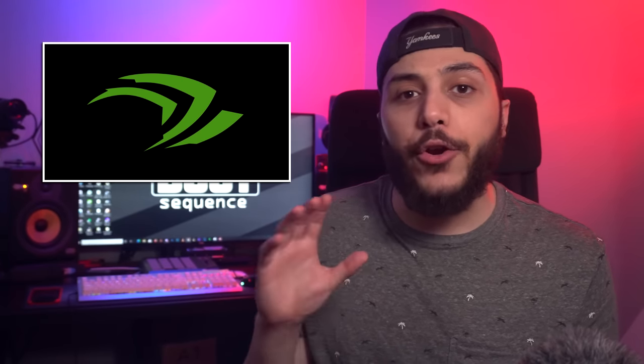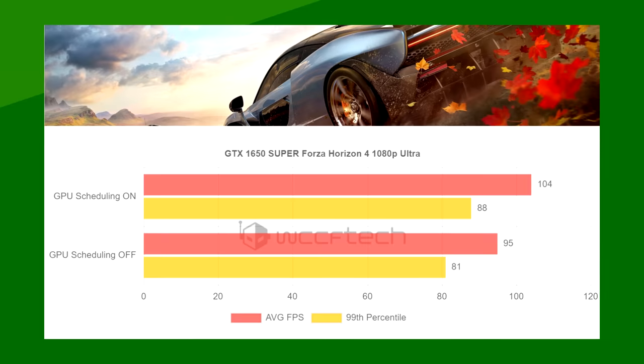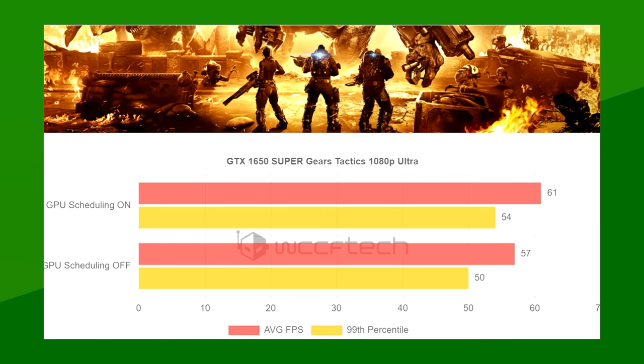Then we have NVIDIA and Microsoft in the news. Windows 10's latest update combined with NVIDIA's driver update gives you the option to turn on hardware-accelerated GPU scheduling for NVIDIA GPUs. This allows the GPU to manage its VRAM itself, which in turn could deliver better performance in games. Two outlets so far have tested the feature with some pretty nice results — WCCF Tech's tests with a GTX 1650 Super netted a nice boost in performance of about 5-10%.